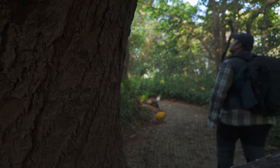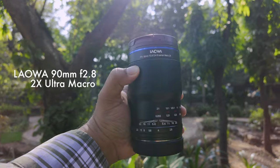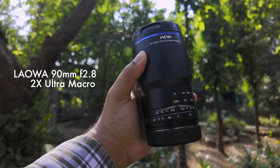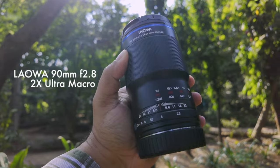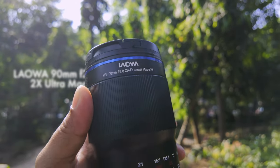Welcome back to the channel. My name is Kenneth Lawrence, and this is the Laowa 90mm 2x ultra macro lens. It's a brilliant piece of glass that I didn't know I needed until it was sent to me in the mail.